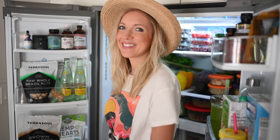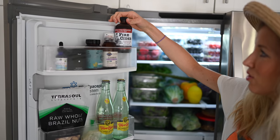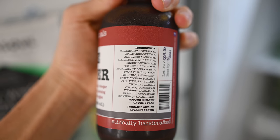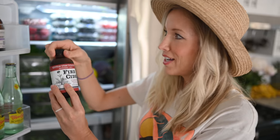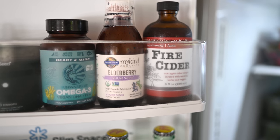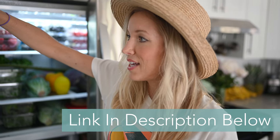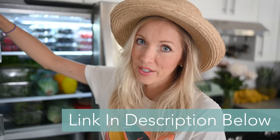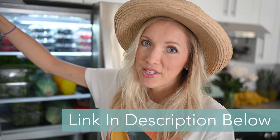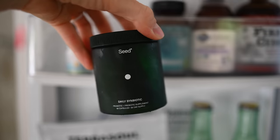I'll take you through the doors first. Up here on top we have all of our supplements. This is made locally — it's called Fire Cider by Spiritus Vitae Botanicals. It's got apple cider vinegar, garlic, onion, all kinds of goodies for boosting your immune system. Then we've got elderberry syrup, great if you feel a cold or flu coming on. Our Sun Warrior Omega-3s — we absolutely love this brand. And then probiotics, which we absolutely love taking every morning.